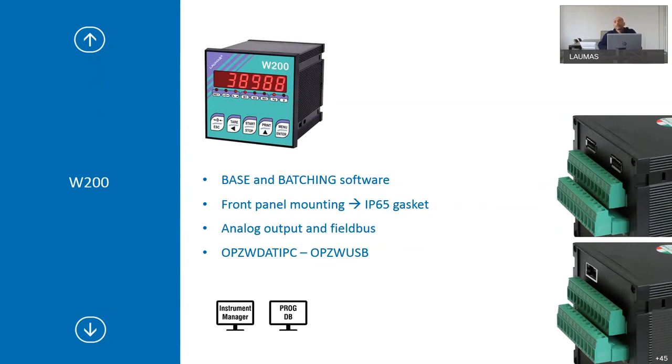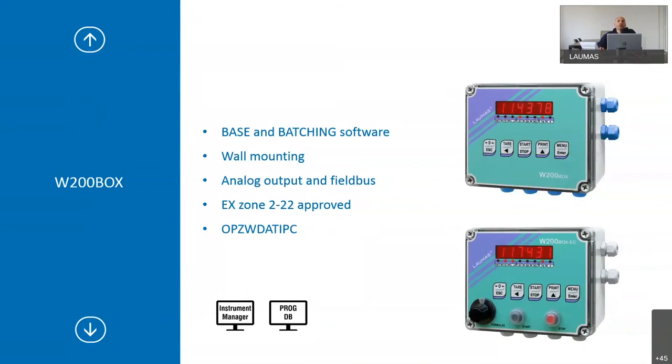W200 will have both record options. W200 Box is IP67 waterproof grade, but if you need external start/stop buttons and a formula selector, it is IP64. It follows the same rules as the W200: base and batching software, wall mounting, analog output and field buses available. The ATEX version is for EX Zone 2-2-2. In this case only the PC record option is available because USB cannot be installed.